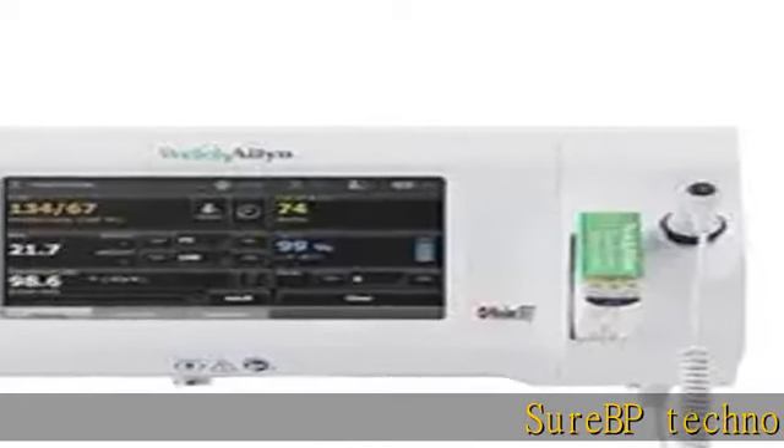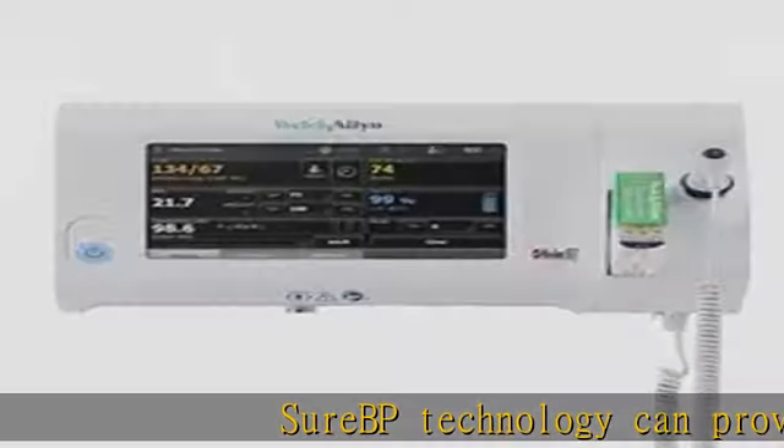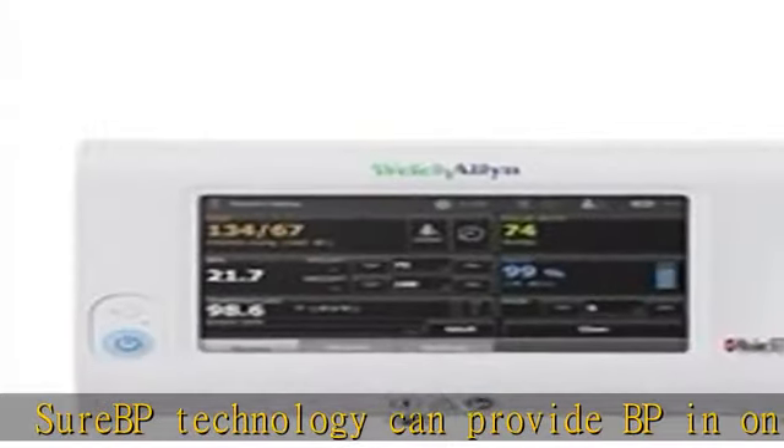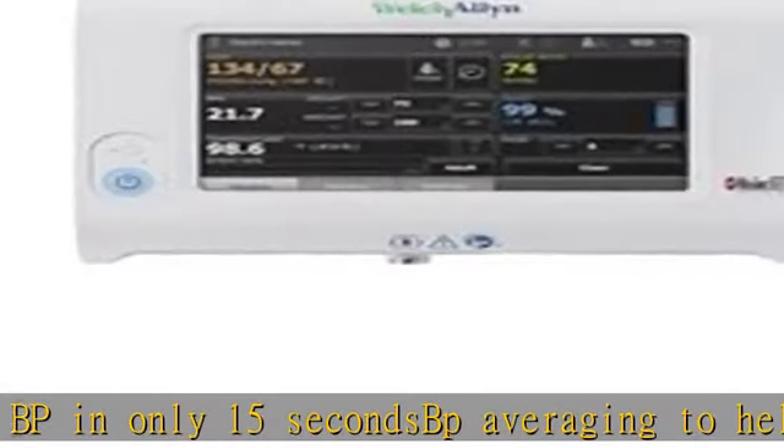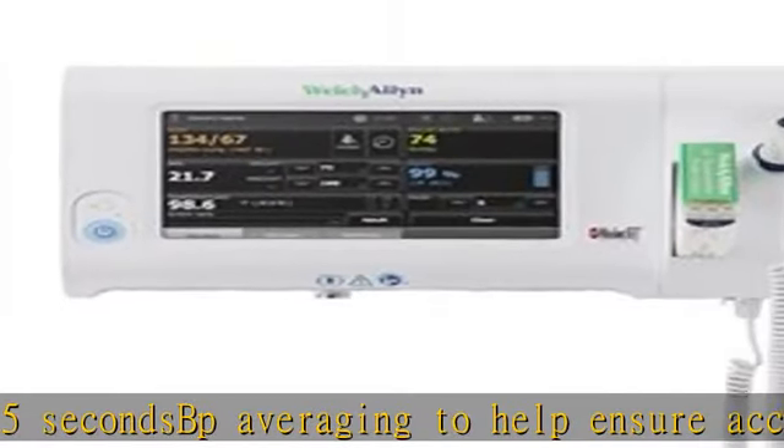SureBP technology can provide BP in only 15 seconds. BP averaging helps ensure accurate hypertension diagnosis. Sheraton Plus or Brom Thermo Scan Pro 6000 thermometry, with a choice of leading SpO2 technologies.